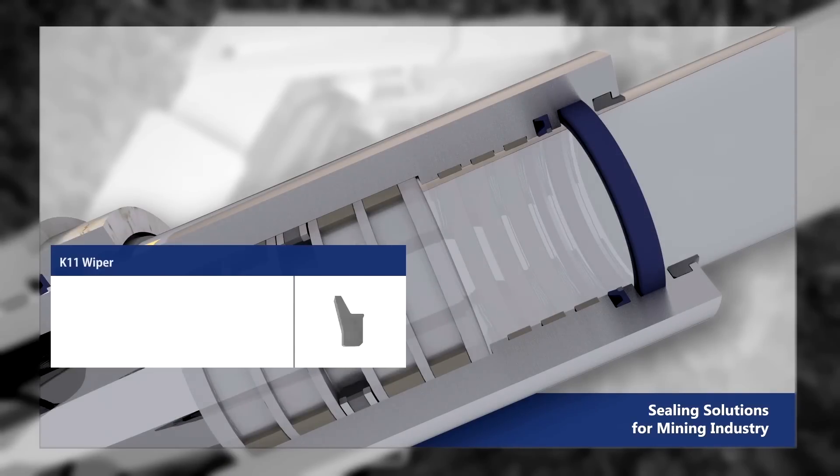The K11 wiper provides superior scrapping performance, an outside lip with effective sealing, and does not twist in the housing.